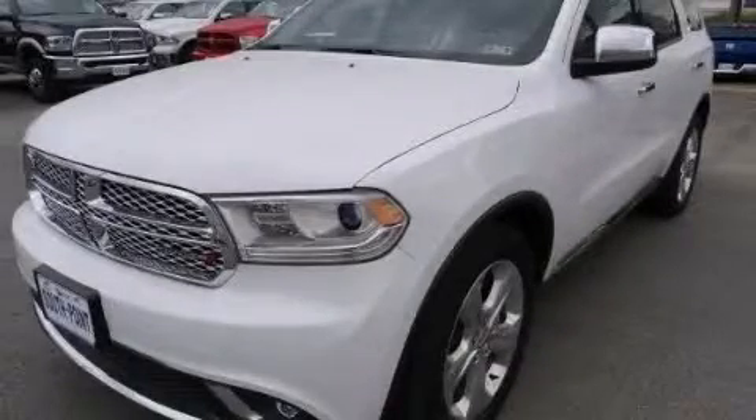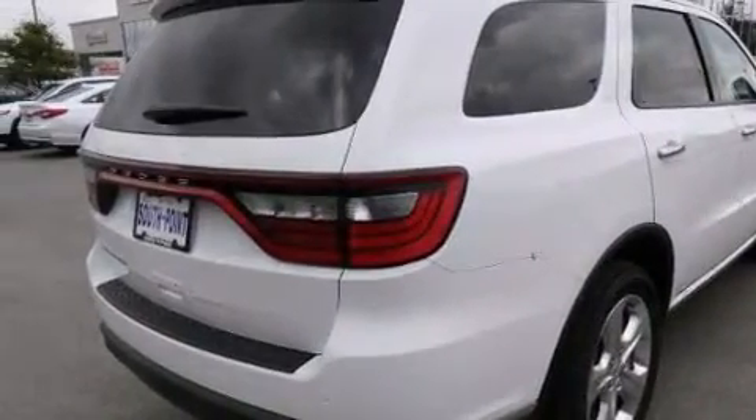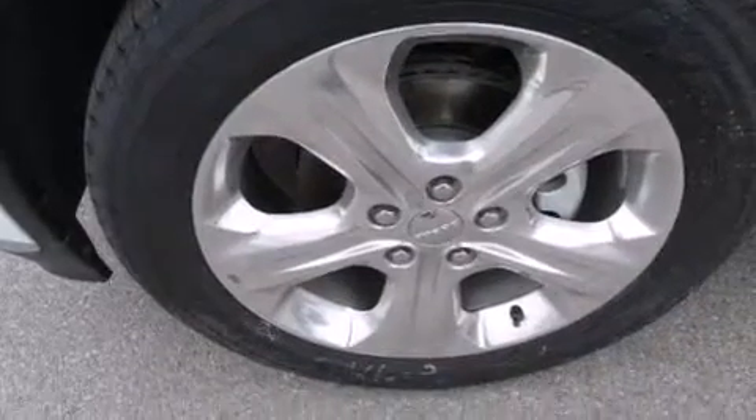This is a brand new 2014 Dodge Durango, for when safety, size, and space are of importance. It has a 3.6-liter six-cylinder engine and an automatic transmission.